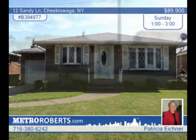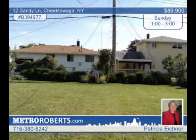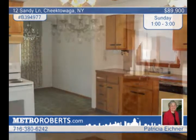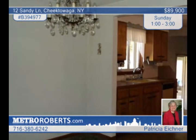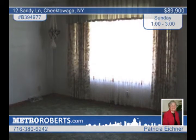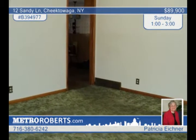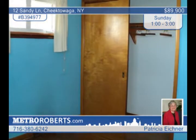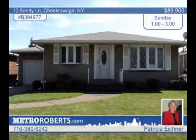Updates are waiting for you to enjoy in this great three-bedroom brick ranch in a family-friendly neighborhood in Cheektowaga. All the windows have been replaced including bow windows in the living room and dining room. The electric stove in the kitchen and gas stove in the basement stay. There's also an auxiliary heating source in the basement. The sunroom is open to the garage to give you plenty of room for summer entertaining. View it in person with Patricia Eichner.